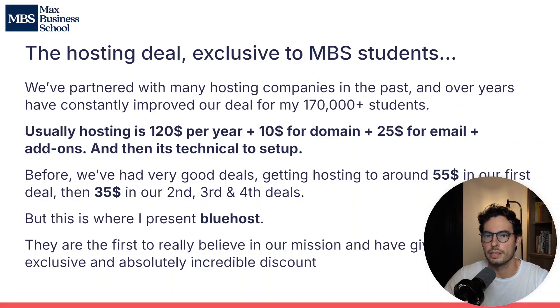We've partnered with many hosting companies in the past and over the years we've constantly improved our deal for our 170,000 students. Normally, the cheapest hosting accounts would be $120 a year, plus $10 for a domain, plus $25 for email, plus a lot of hosting companies squeeze in add-ons to make more money off you.